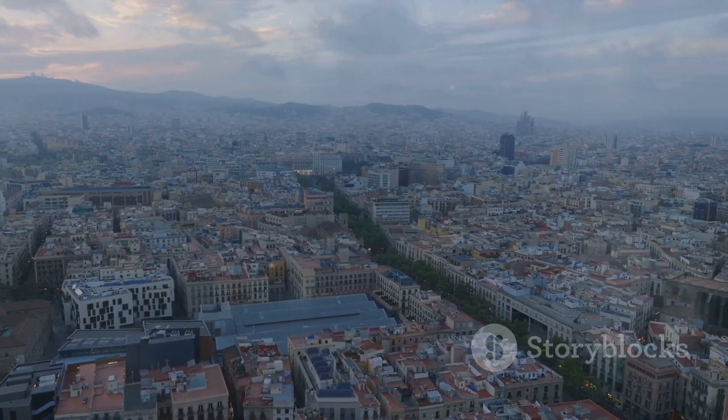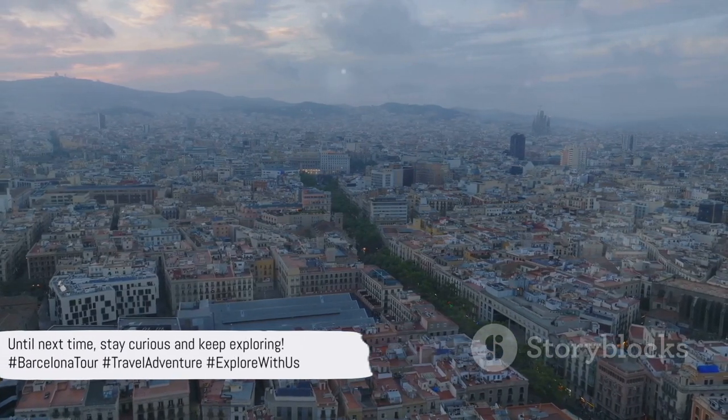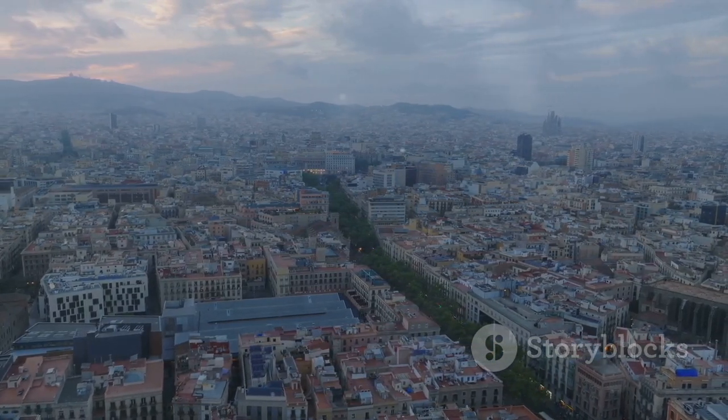If you enjoyed this virtual journey, don't forget to like, subscribe, and hit the bell for more travel content. Until next time, stay curious and keep exploring! #BarcelonaTour #TravelAdventure #ExploreWithUs